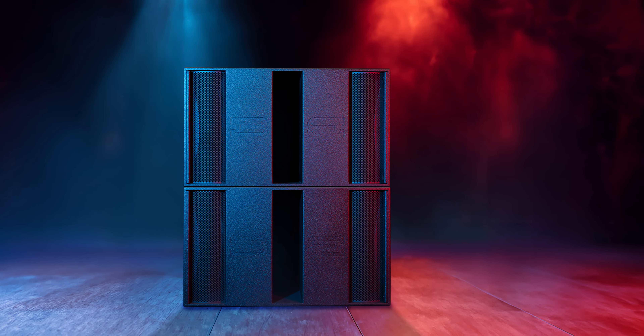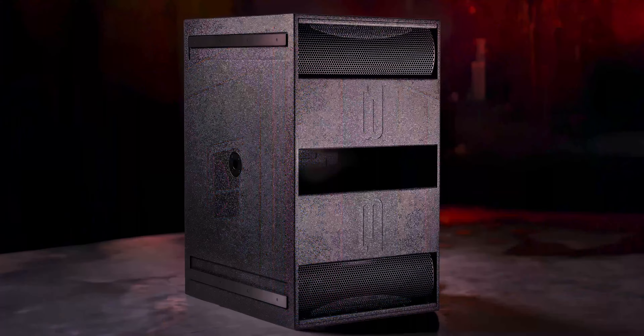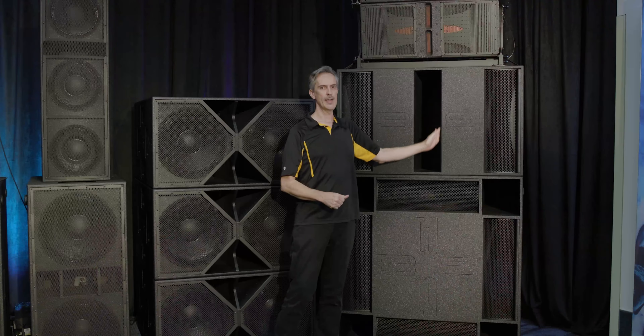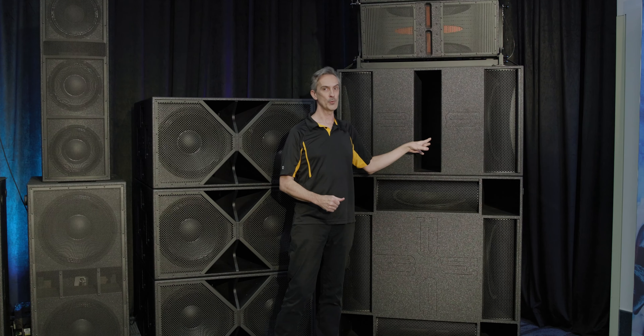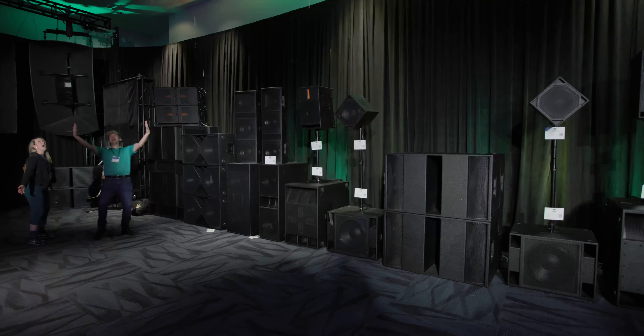We've got a lot of headroom in the amplifier and a lot of capacity to deliver a big hit from kick drums and so on. And it adds that extension down into the low 20s — that is something immediately addictive for most people who've never heard it before.